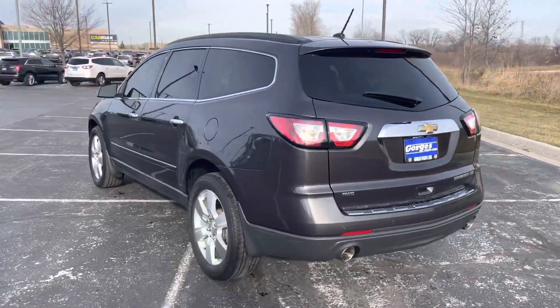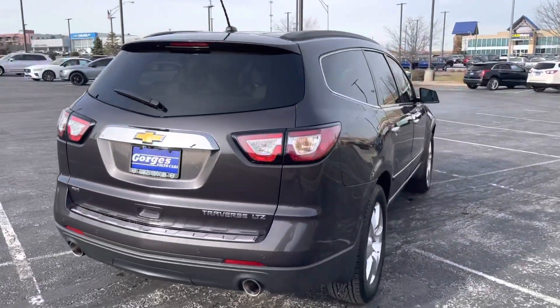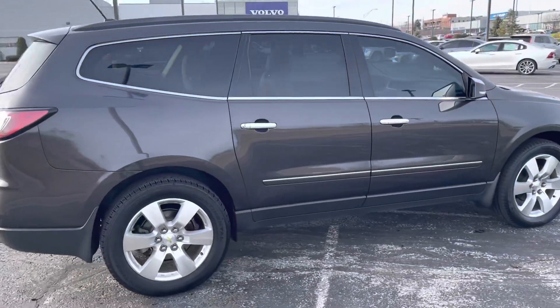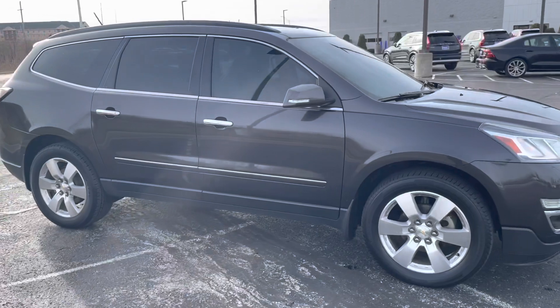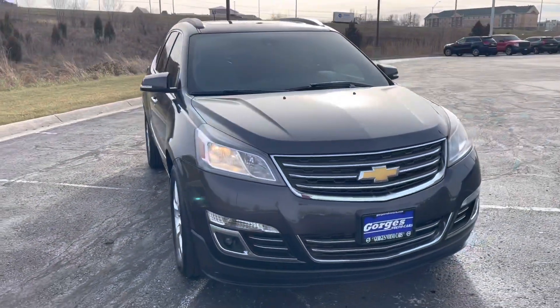This Traverse is LTZ trim and is very well equipped with several options including a heated steering wheel, heated and cooled front seats, 4-way climate control, double sunroof both in the front and near the third row, a DVD system, and the upgraded Bose sound system.